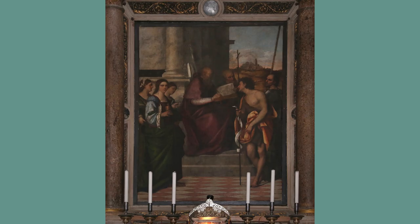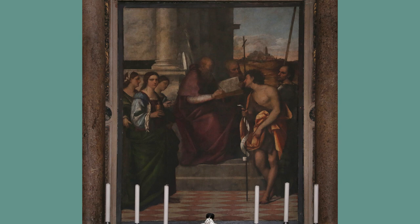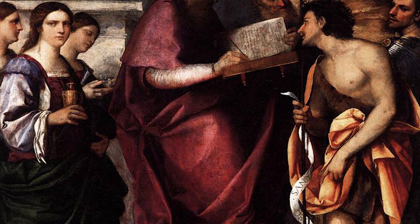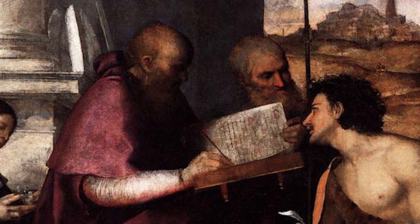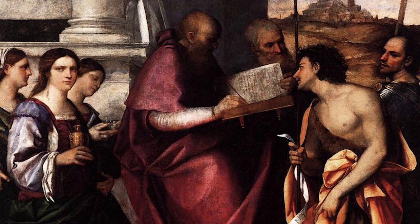The high altarpiece was painted by a man called Sebastiano del Piombo, and again it's somewhat unusual in its format. In the centre, in profile rather than looking towards us, there's a man in red — that is St John Chrysostom, the patron saint of the church, surrounded by three other saints, two of whom are also called John.